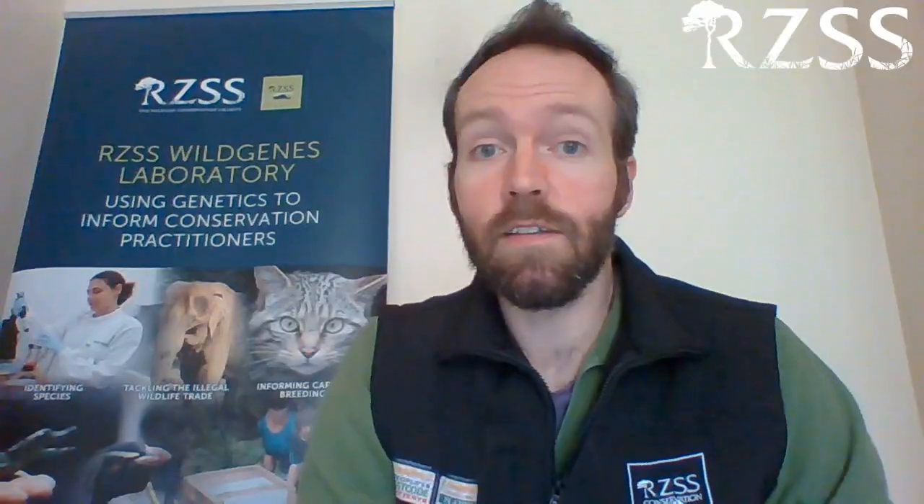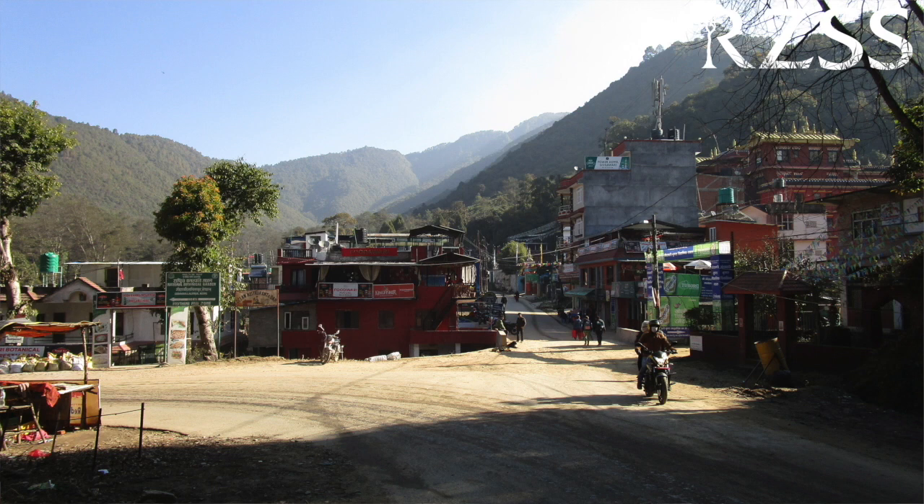However, this success brings with it other challenges. How does an expanding human population cope and interact with an expanding tiger population? Many people in the Terai region of Nepal are living near buffer zones around national parks — roughly two-kilometer-wide strips designed to keep both humans and wildlife safe.